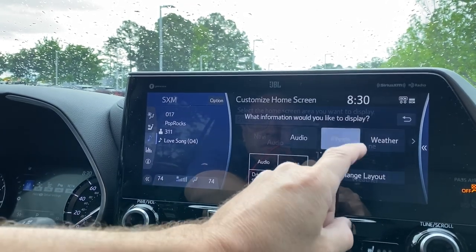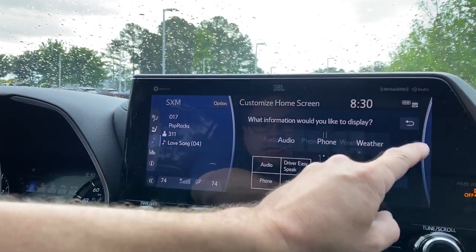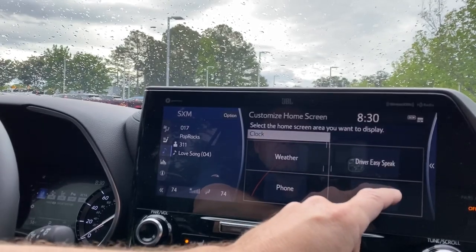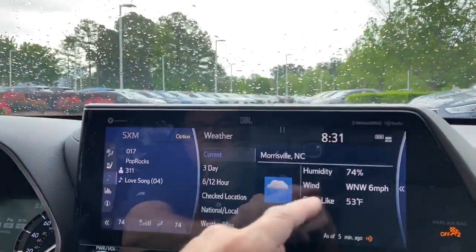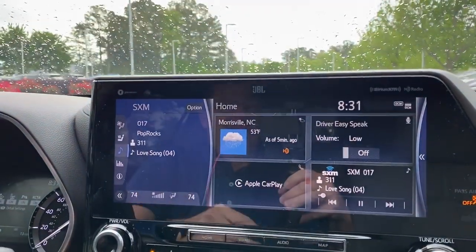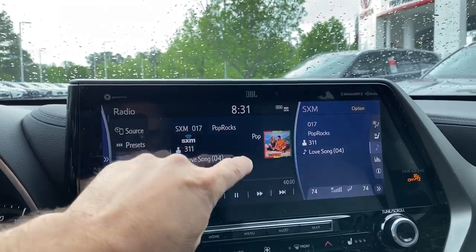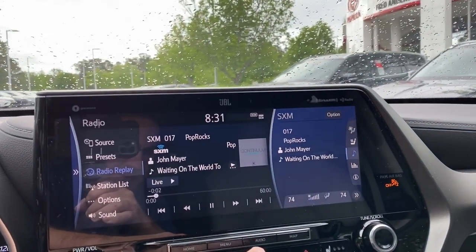Let's do phone. You can do driver easy speak. Let's set that up with weather, and this one with the clock. So now let's go to the home - we've got weather, Apple CarPlay, driver easy speak, and Sirius XM. Bring up just audio. The one thing I need to figure out is how I can make this screen occupy the whole entire screen - I'm not sure if that's an option.